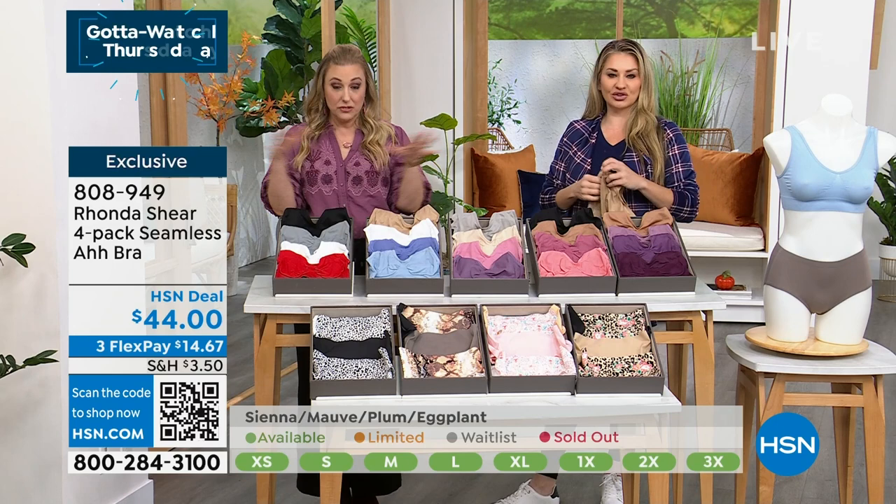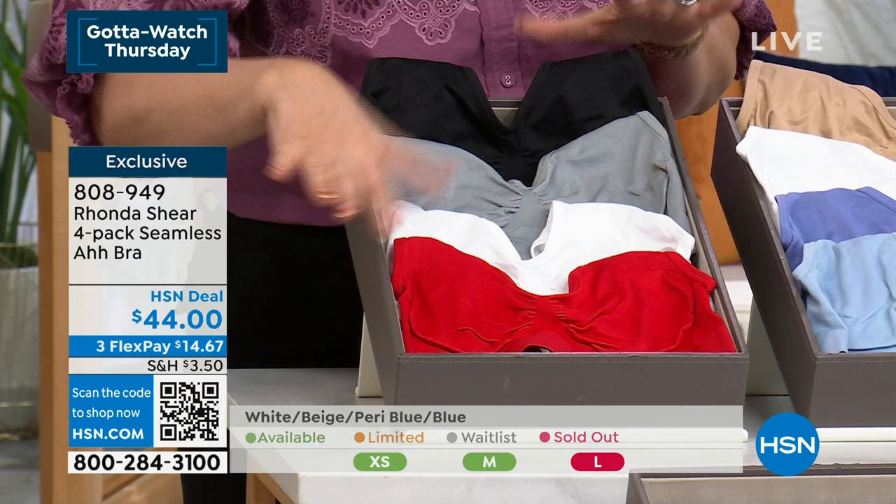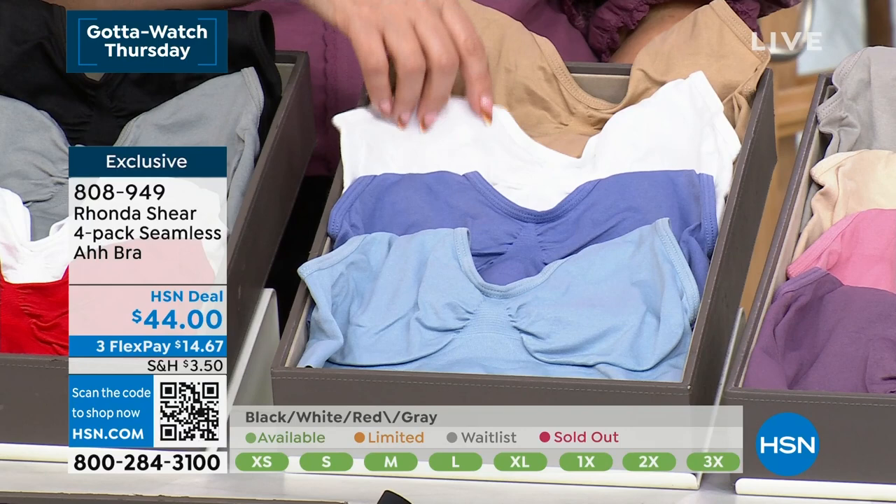This is before seamless leggings, before seamless tanks — there's a whole industry now based on this bra. $11 today, and in the history of this bra, this is one of the best deals we've ever done. The black, gray, white, red is flying out the door. It comes out to $11 a bra — this is the original bra, so I know you're going to love it.